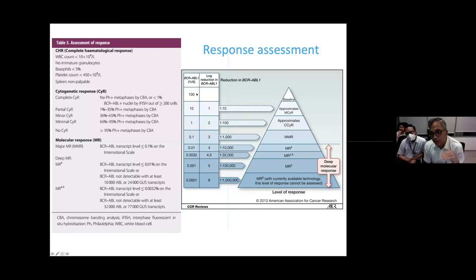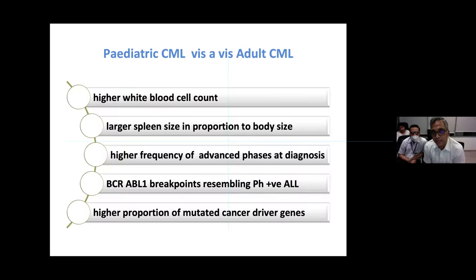At each time point, you aim for one log reduction — starting from 100% disease burden, you want to reach 10% by three months, 1% by six months, and so on. These log reductions are named MR1, MR2, MR3, and so forth. MR3 corresponds to major molecular remission; anything deeper is deep molecular remission. Pediatric CML differs from adult CML: children present with higher white cell counts, larger spleens, different BCR-ABL breakpoints, and higher proportions of mutated cancer driver genes.